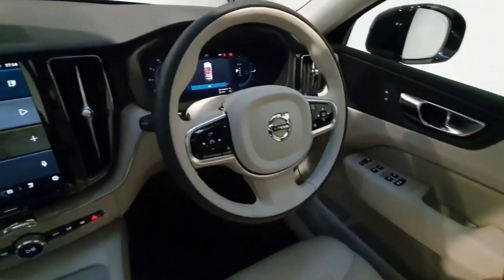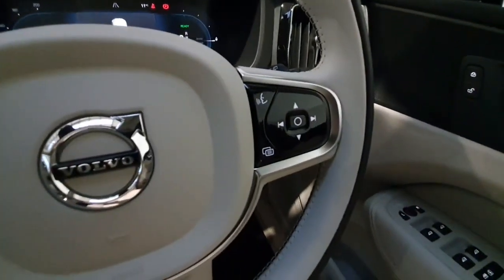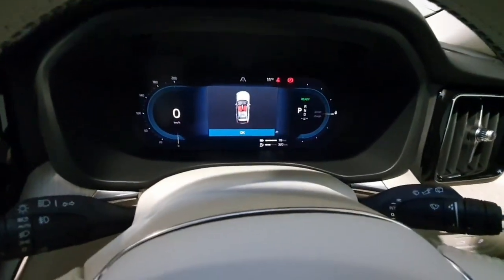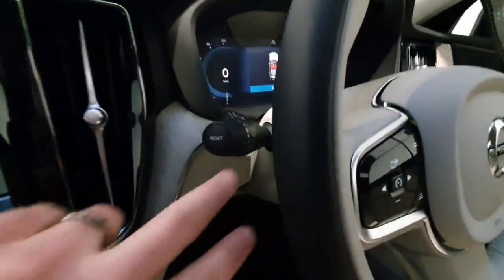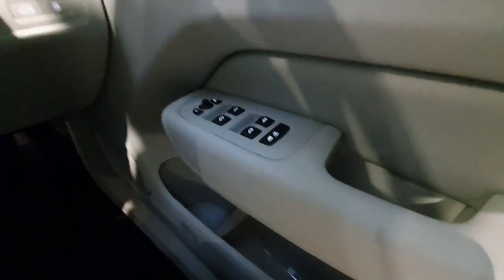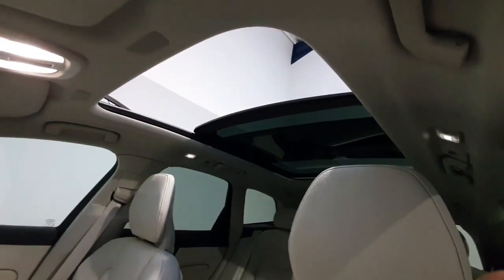On the steering wheel, you have all your cruise control and speed limit controls mounted here, with phone and radio controls mounted just here. It does feature a full digital display behind the steering wheel, which will display your Google Maps. It does have fully automatic headlights with high beam assist, and electric windows all around with electric mirrors. The car also features the full glass panoramic roof, which you can see from here where we have it open.